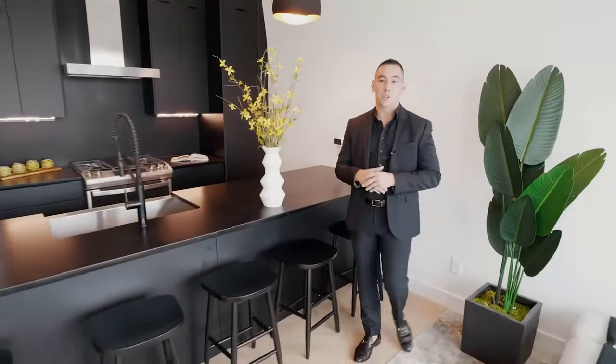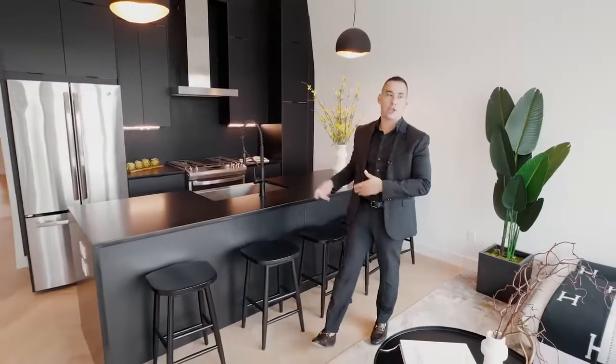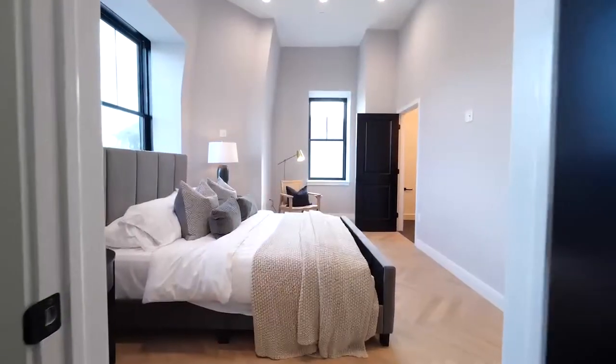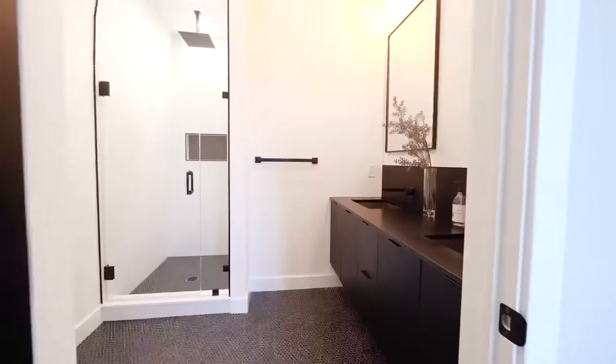Welcome to the penthouse. This two-bed, two-bath features greater than 12-foot ceilings, a blacked-out kitchen, and the best view you're gonna get in East Boston. Another amazing attribute to this unit is the herringbone pattern floors and this beautiful en-suite bathroom.